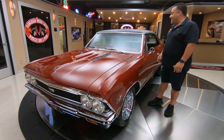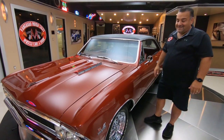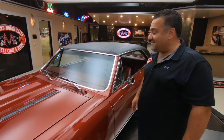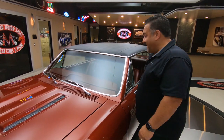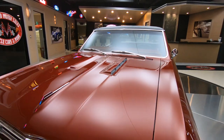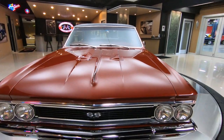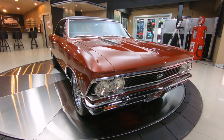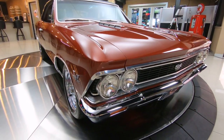Welcome back to Vanguard Motor Sales. Today we have this beautiful 1966 Chevelle SS in Aztec Bronze - it is absolutely gorgeous. This is a true SS car; it's a 138, which signifies SS. Look at all the chrome, the trim around the lights, the grill - everything's in superior condition.